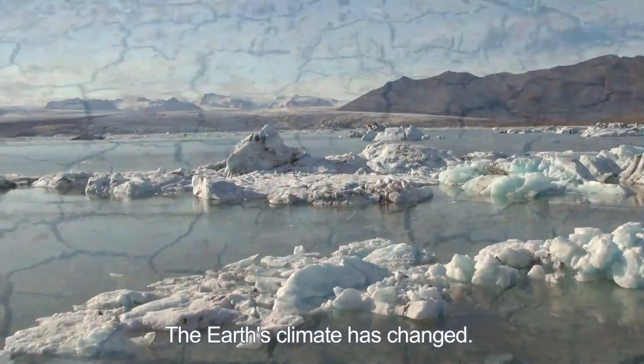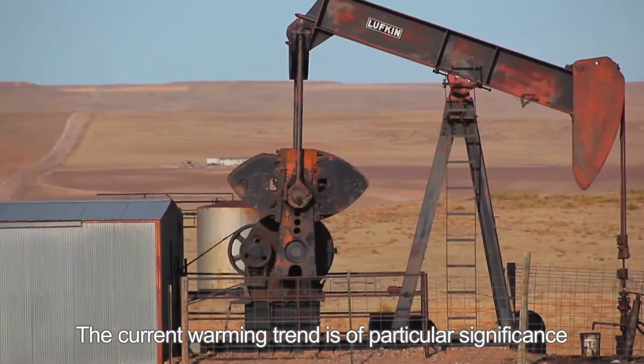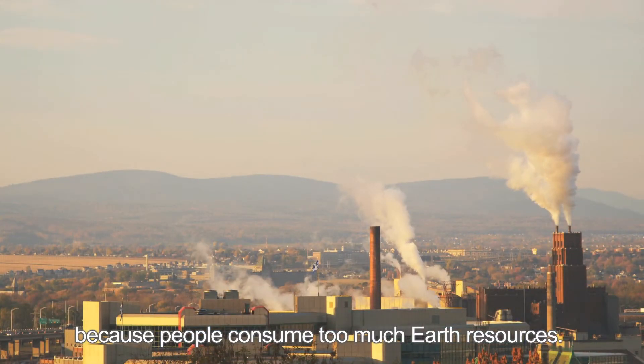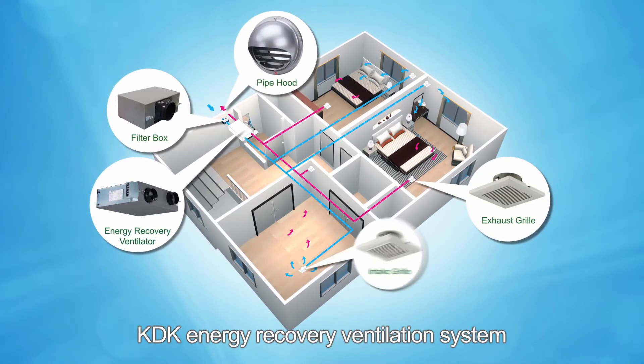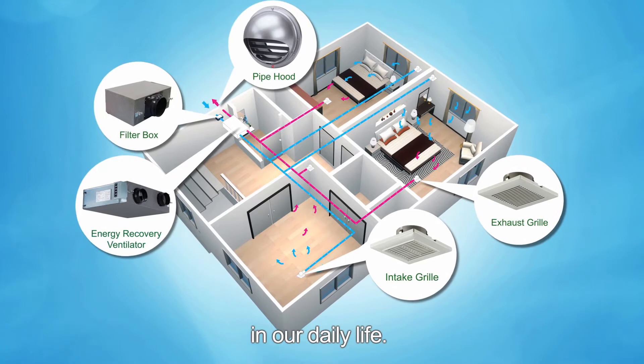The Earth's climate has changed. The current warming trend is of particular significance because people consume too much of the Earth's resources. KDK Energy Recovery Ventilation System is a good choice to help us save energy in our daily life.